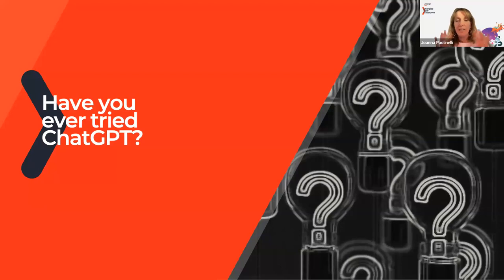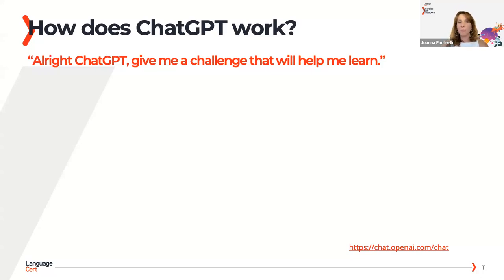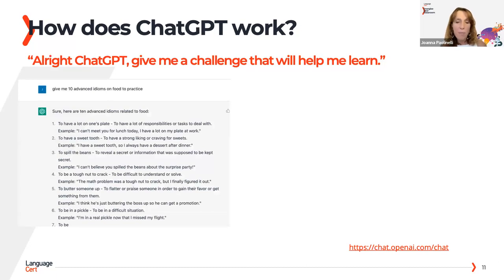ChatGPT isn't something you have to download — it's just a website. You just put in ChatGPT and start asking it for information. As language teachers, it can create any sort of exercise you want on any topic. For example, if your course book has a unit on food, you can say to ChatGPT: give me 10 advanced idioms related to food. It can also go by level.